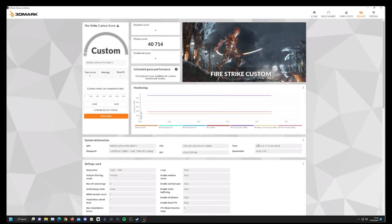Fire Strike physics score: 40,714 on the 13900K.